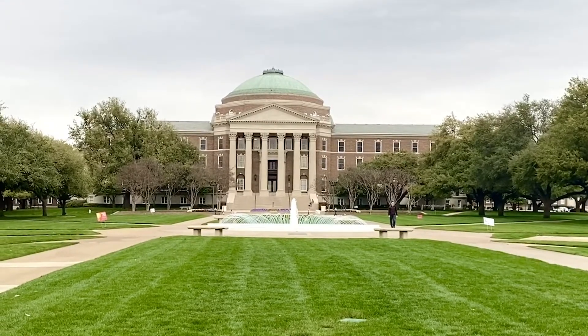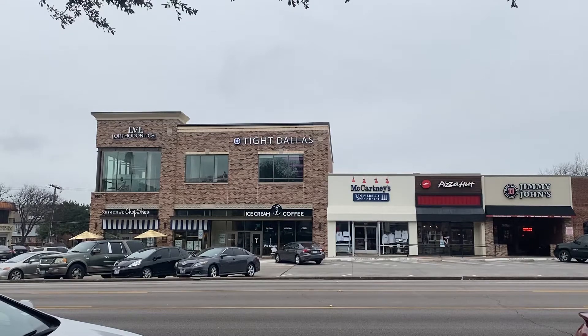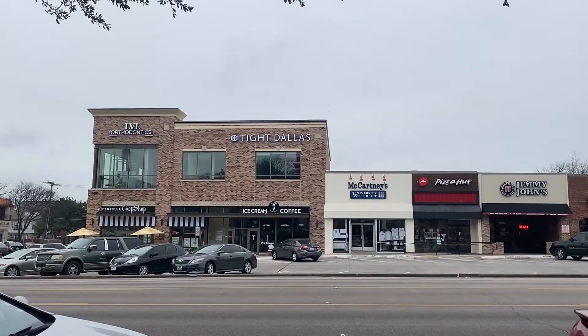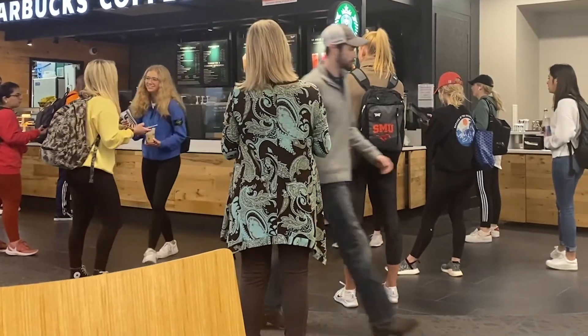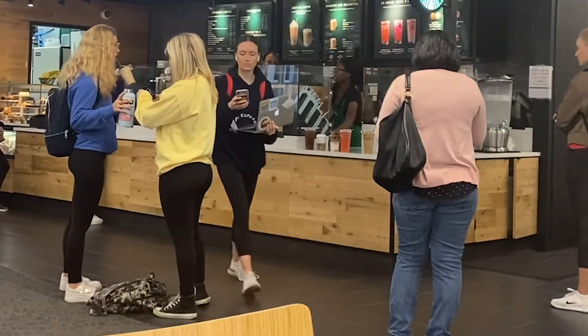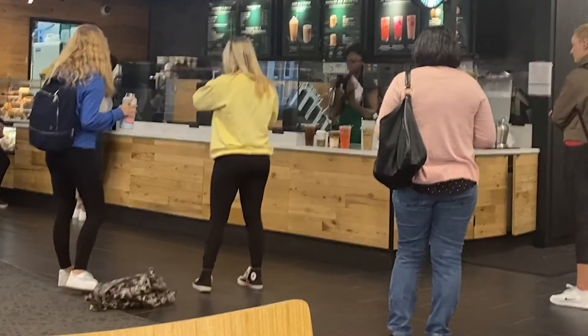It can be tough for SMU students to eat healthy due to busy schedules, but there are plenty of healthy and efficient options on and around the SMU campus. It's important for college students to maintain a healthy lifestyle in order to thrive in school. Staying healthy as a student keeps you energized, keeps your brain working, and keeps you awake. Studies have shown that students who eat better and are more well-nourished learn better and make higher grades.